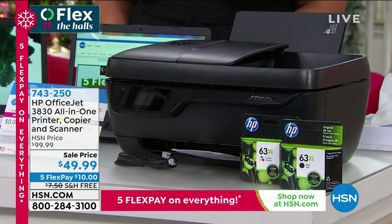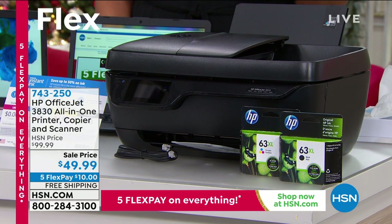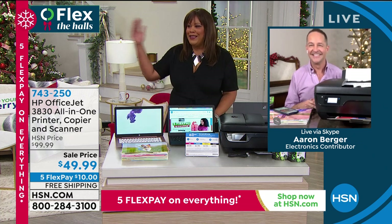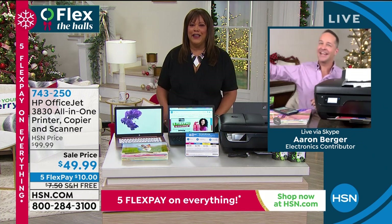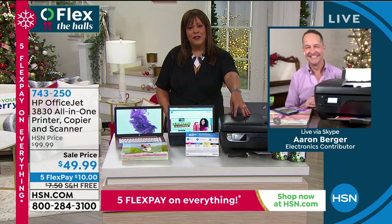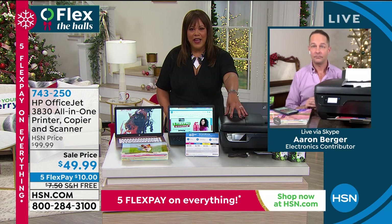We're doing everything from home. We're teaching our kids from home, a lot of us. A lot of you are working from home. My husband's home working, my kids are on virtual. Even if you have a small business, and hopefully it's thriving right now, and you need to save some money, this is great for a small business setup as well.